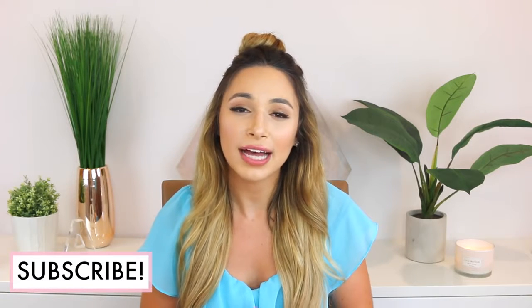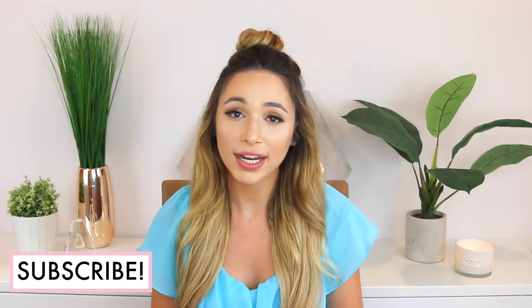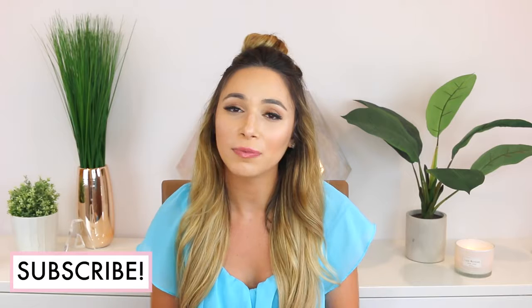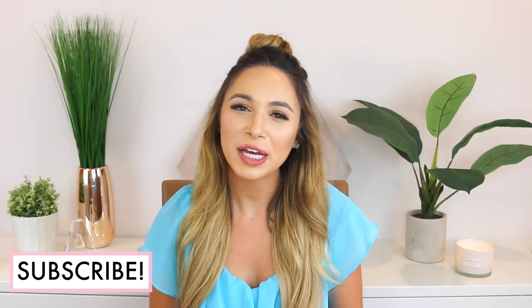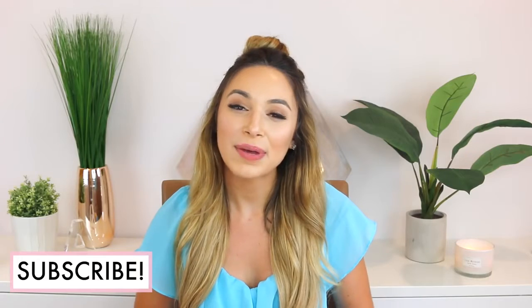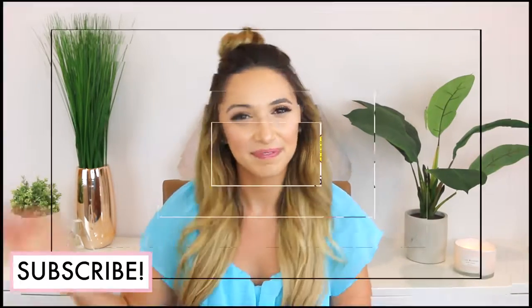Those are all the tips I'm going to share for today's video. Thank you guys so much for watching. A lot of you have been asking about a wedding video — yes, I definitely want to share a wedding day video, but I'm just waiting for our photos to come back so I can include them. I really appreciate all of your support on my channel and on this series. Please subscribe and like if you haven't already, and I will see you guys in my next video. Bye!